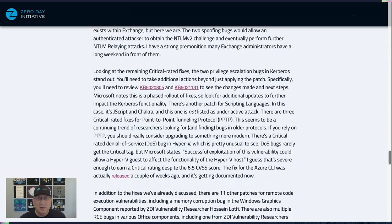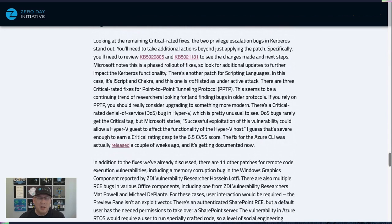Looking at other critical updates: there are a few bugs in PPTP that we've seen in the past. Quite a few researchers are now targeting older protocols looking for newer vulnerabilities — PPTP, WINS, MSRPC — we're seeing that trend continue. If you're using PPTP, you should probably upgrade to something more modern. Interestingly, there's a critical-rated denial of service bug in Hyper-V, which is unusual. Microsoft states that in this case a guest OS could affect the functionality of the Hyper-V host, which earns the Critical severity rating even though it's only a 6.5 on the CVSS scale — one of those areas where CVSS and severity ratings just don't align.